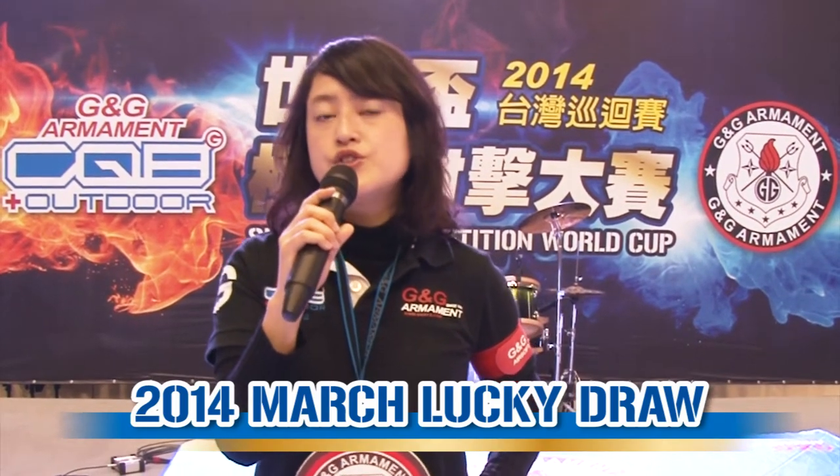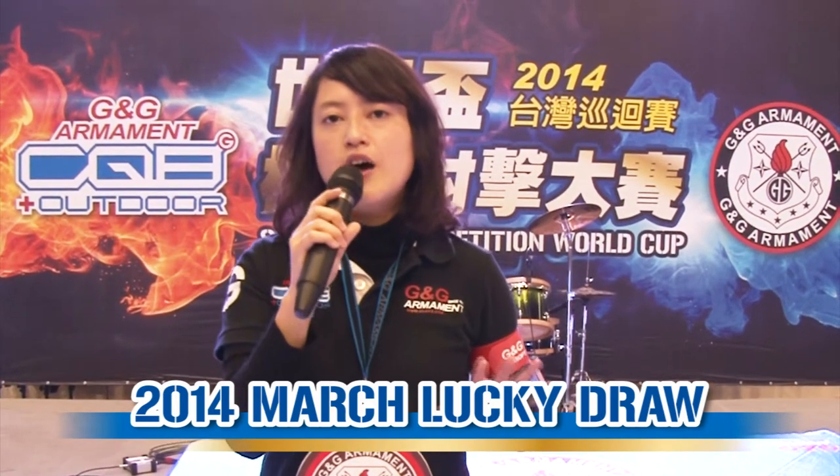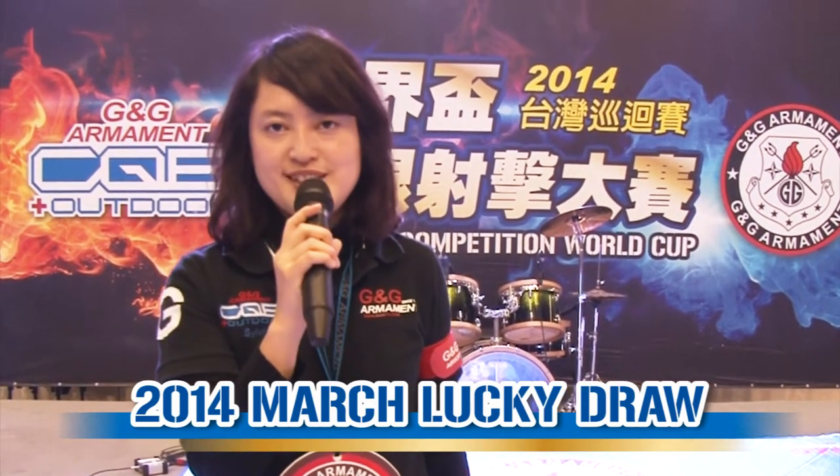If you don't know how to do it, please follow our links. And we wish to see you in our World Cup. Now let's enjoy the videos from our first competition of G&G CQB World Cup. See you next time.